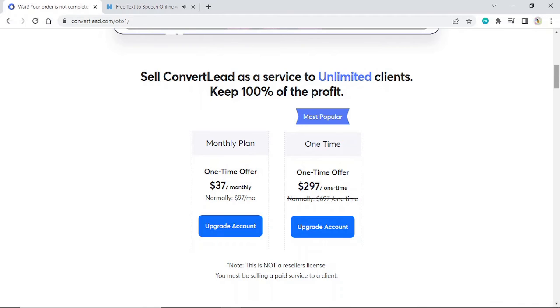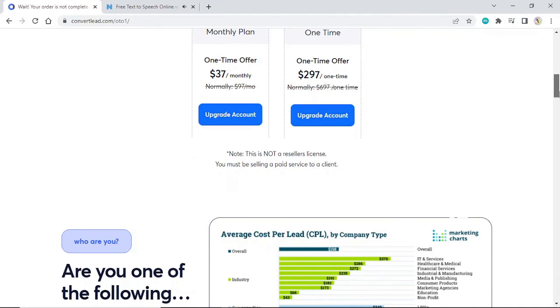Monthly plan — one-time offer: $37 monthly, normally $97 per month. Most popular — one-time offer: $297 one time, normally $697 one time. Note: this is not a reseller's license. You must be selling a paid service to a client.